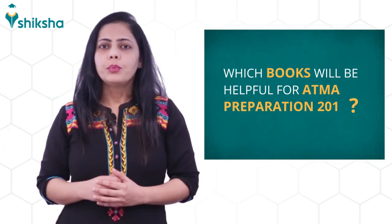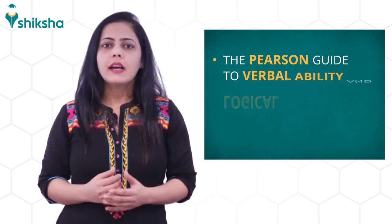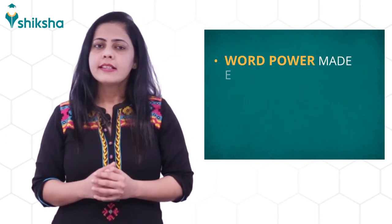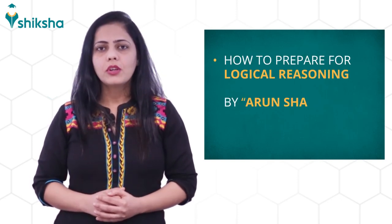Would you like to know which books will be helpful for ATMA preparation 2019? Here are some of them. First, the Pearson Guide to Verbal Ability and Logical Reasoning by Nishit K. Sinha. Second, Word Power Made Easy by Norman Lewis. Third, How to Prepare for Logical Reasoning by Arun Sharma.